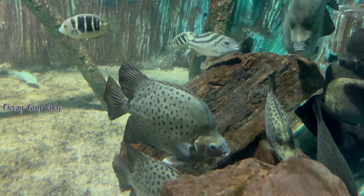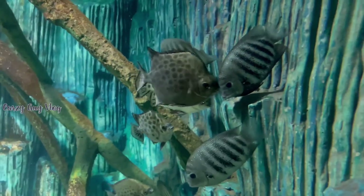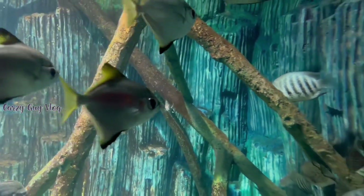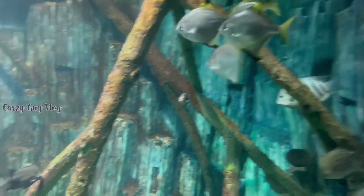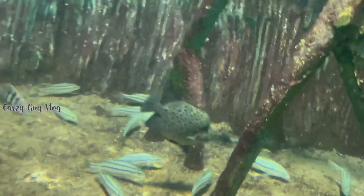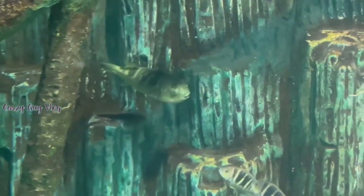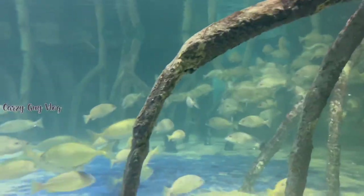Here we have scatfish, which is a wild combination fish — a great fish to see. Next we have the river pufferfish. Pufferfish are very poisonous, which is worth knowing.